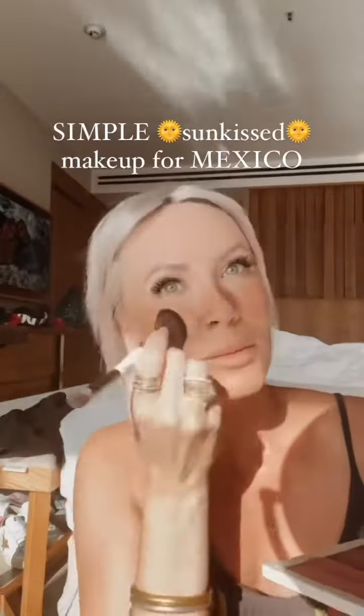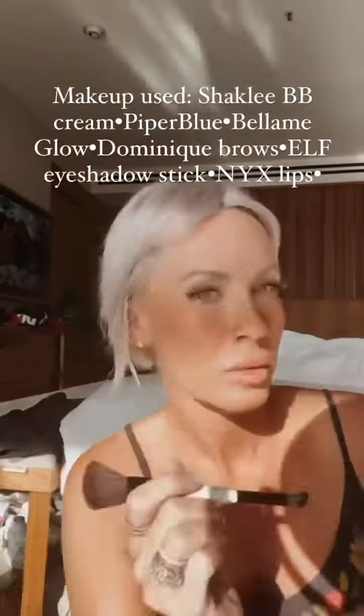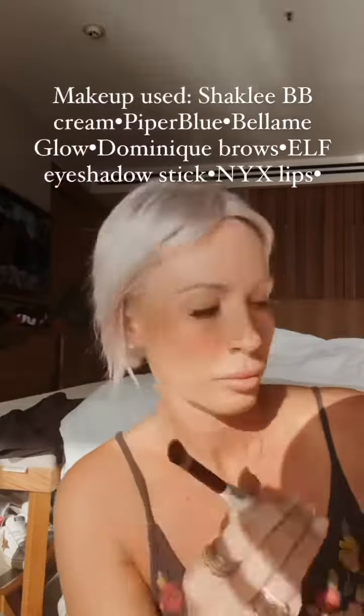This makeup is very sheer but also very buildable, so reapply as often as you need to get the desired look. Now I'm using shade 5 Inspire by Piper Blue to get any breakthrough discoloration.